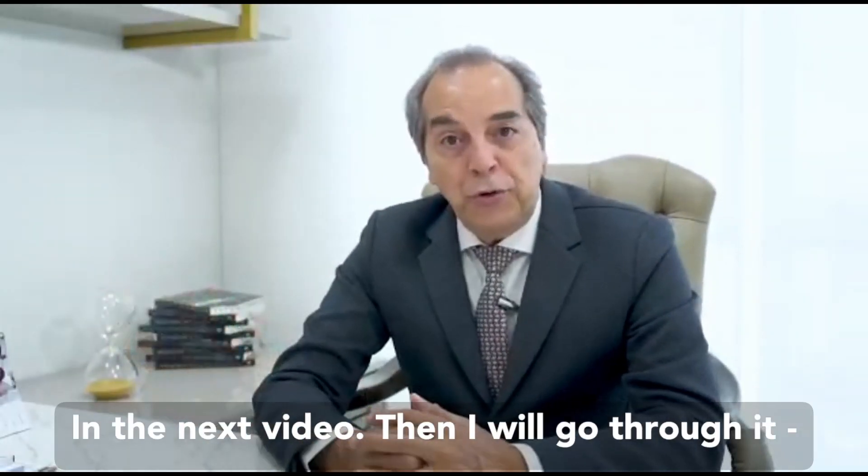That's what I will bring to you in the next videos, where I will go through this subject with you in detail. Thank you.